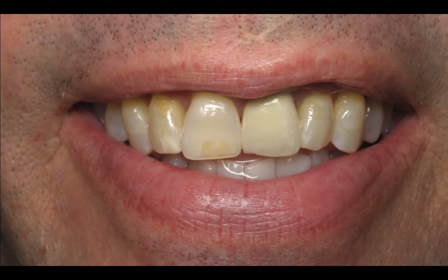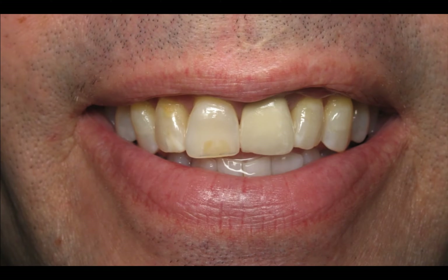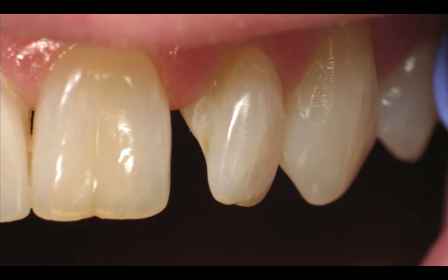This patient just had a little lack of symmetry in his front teeth, and there was some decay. We got his gums in order — you can see how nicely his gums adapt to those crowns. Harmony, beautiful aesthetics.